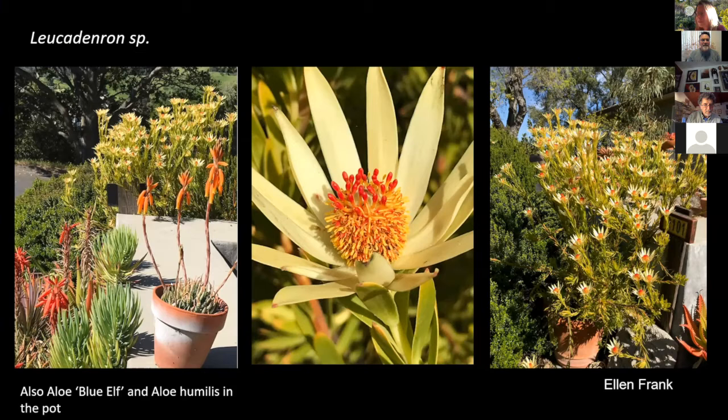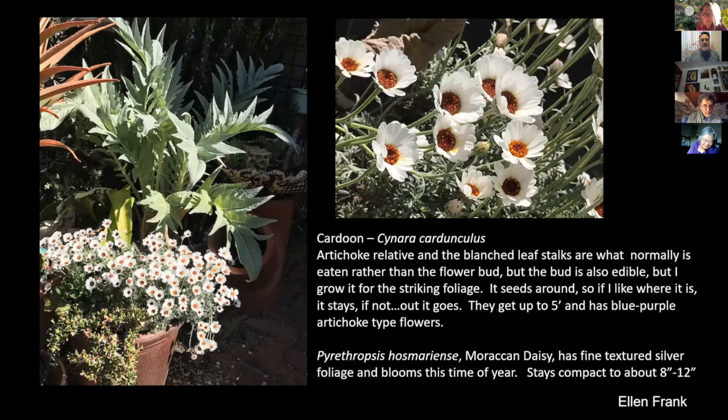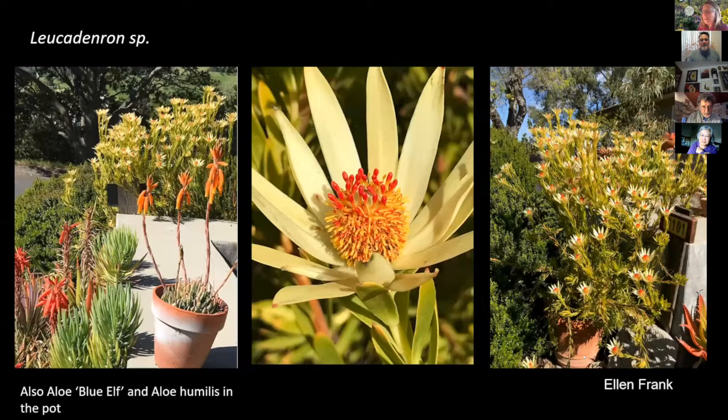I have Aloe 'Blue Elf' there, and the Aloe humilis in the pot — this little tiny plant with relatively huge flowers, with about five flower buds coming up. Ellen, have you ever had a Blue Elf that doesn't bloom? I've had it in the hottest spot in my garden in a brick planter and it never blooms. I have no idea — it's here along with other succulents and has a big layer of oak leaf litter, but I don't know what the secret might be.